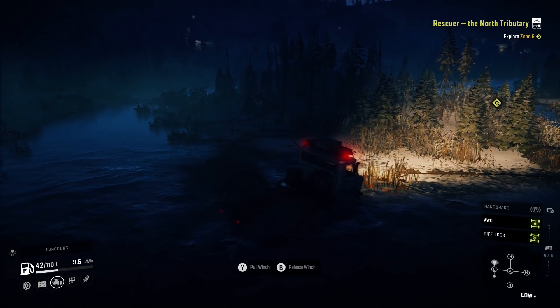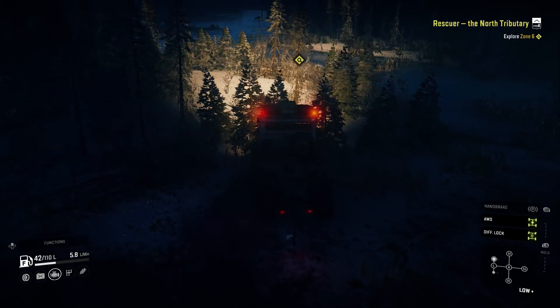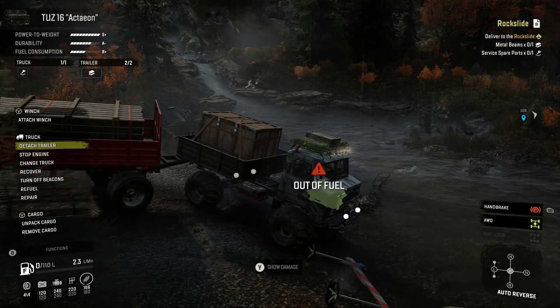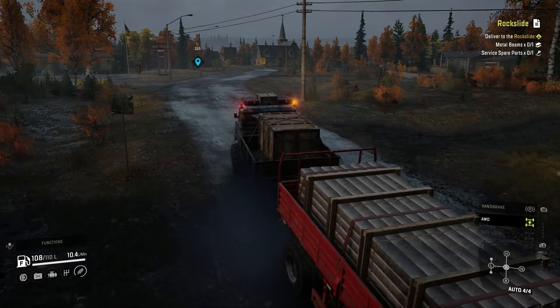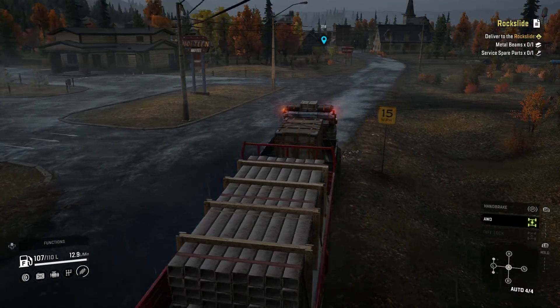It has switchable all-wheel drive, switchable diff lock and raised suspension, so it's well equipped to survive in the wilderness. And unlike the original roster of scout trucks, it can carry one slot of cargo in the small flat board bed, so it's able to carry its prey home regardless of the terrain. It can even do so while equipped with a crane and spare wheel, which can be handy.